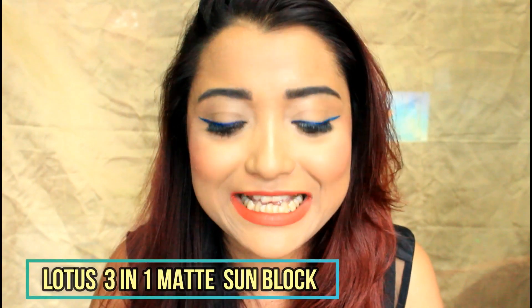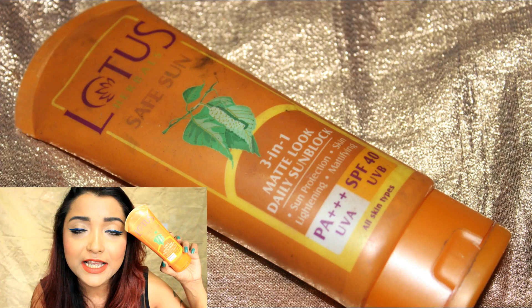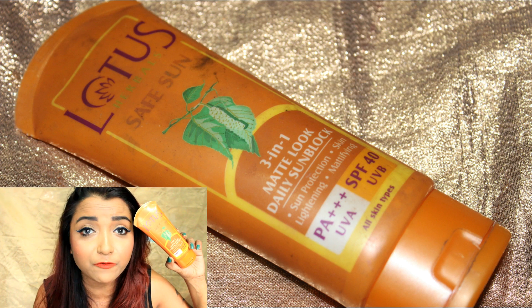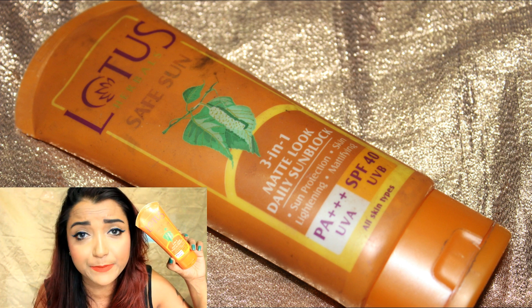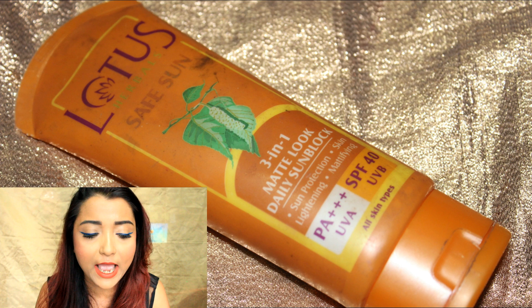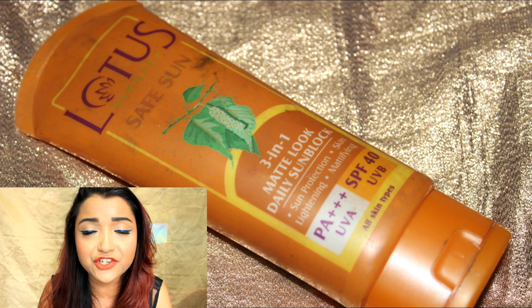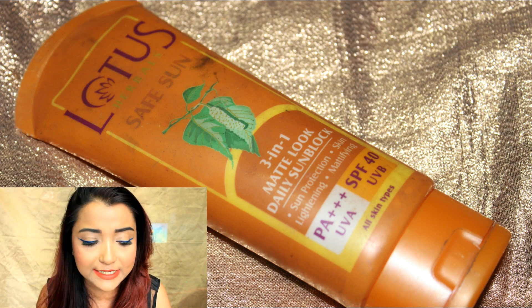The first sunscreen I'm going to talk about is the Lotus 3-in-1 Matte Look Daily Sunblock. This is a tinted sunscreen. It is also available in a gel form which is not tinted, and that version has a higher SPF of 50. The one I'm showing has an SPF of 40 with PA++ protection from both UVA and UVB rays. This is one of the best sunscreens, especially for someone with oily skin.